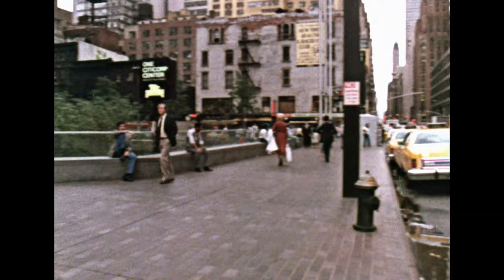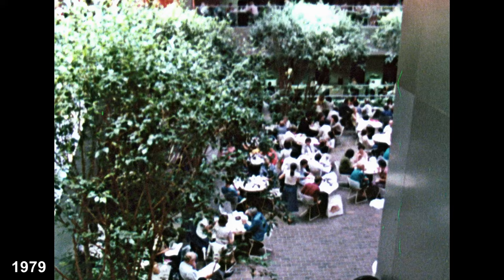New York, headquarters of Citibank, and that's a bank with a difference. It's not only a beautiful place to be in, it's one of the most modern banks in the world.